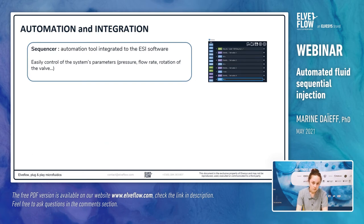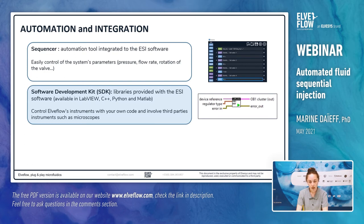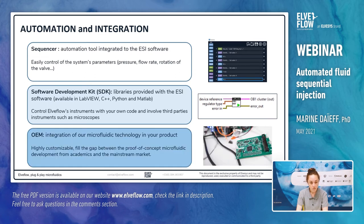Now let's present the automation and integration options of the sequential injection system. The first possibility is to use the tool integrated in the ESI software. Through this sequencer, you can control the parameters of your experiments, select the solution to inject, and the duration of each step. If you are using other instruments such as microscopes or temperature control systems, which are already controlled by your own code, you can be interested in the software development kits provided with the ESI software. The libraries — available in Python, LabVIEW, MATLAB, or C++ — enable you to control ElveFlow instruments with your own code. If you plan to integrate our microfluidic technology in your products, we can provide OEM versions and customize our system to adapt it to your requirements. We are always interested in filling the gap between academia and industry, and our ultimate goal is to bring our technology to the mainstream markets.